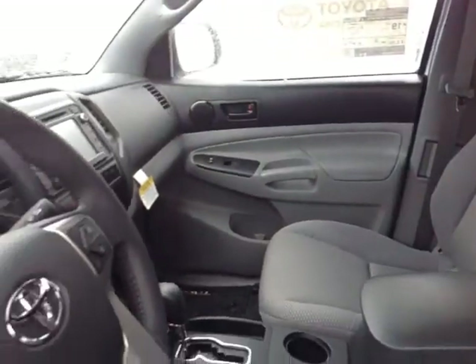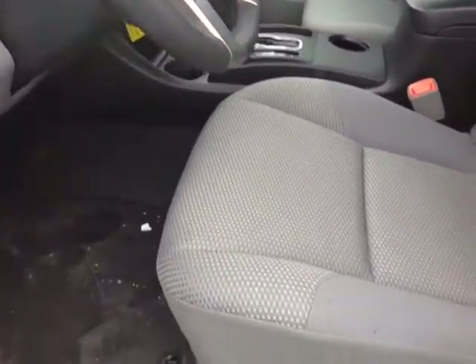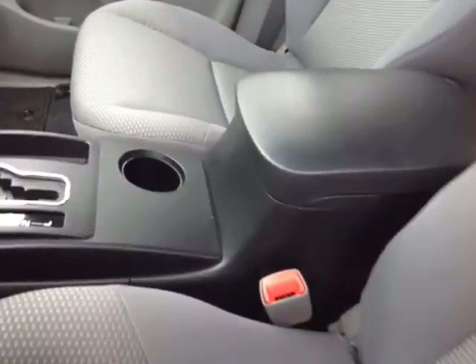Now that I've shown you the exterior features on this new Tacoma, let's go ahead and take a peek at the space on the inside. As you can see here, no shortage of space, versatility, and creature comforts up front, starting with these comfortable cloth seats. As you make your way into the cabin you'll also notice plenty of storage compartments and cup holders.